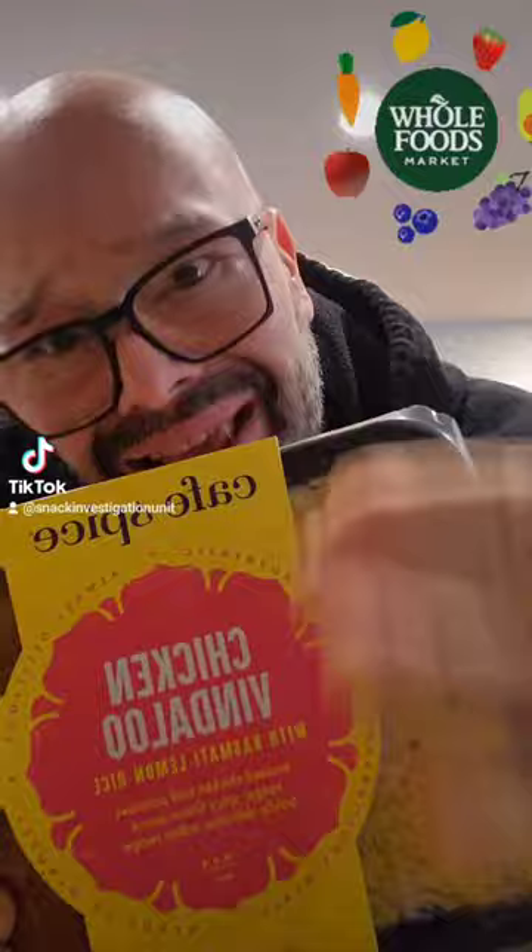With Indian food from Whole Foods. Whole Foods has Indian foods. How many times can I say foods in one sentence? But here we go.